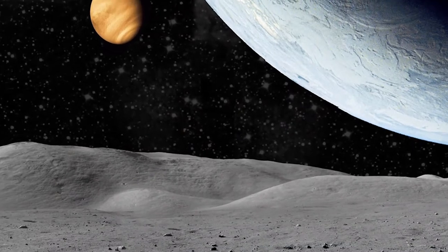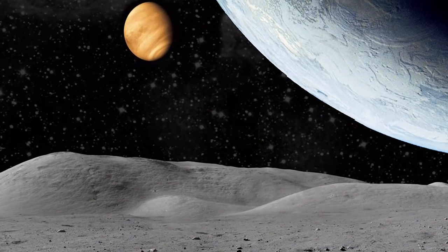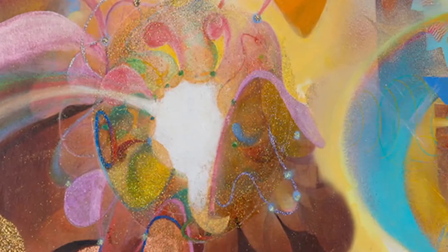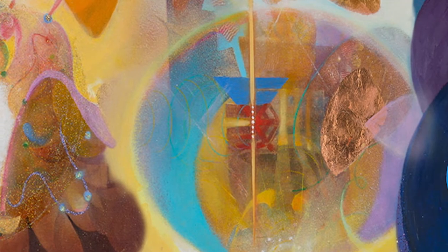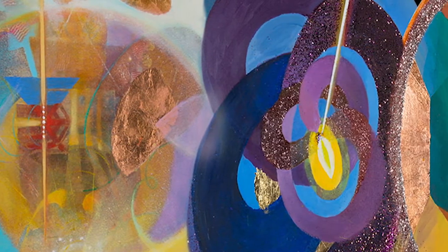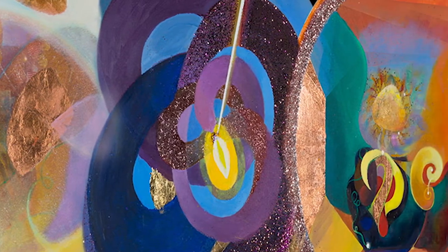We have the moon chamber, which looks at the moon as artistic muse across time and cultures, and then the ether chamber, which looks at the existential things in life that we don't quite fully understand — it speaks to infinities and concepts of the great beyond.